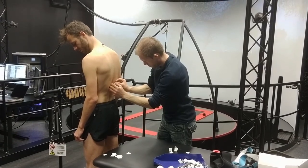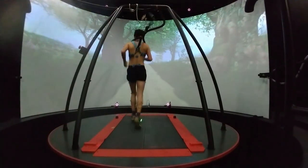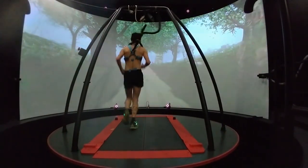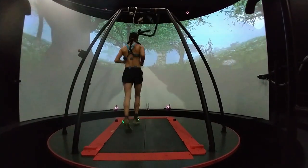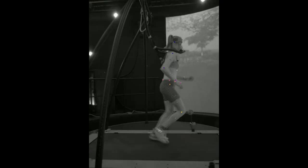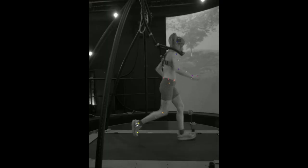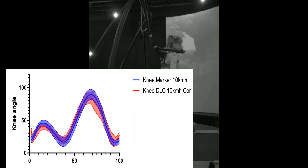We also use the 2D video data from cameras placed sideways and at the back of the participant for markerless motion capture. We have trained our own neural network to automatically detect body landmarks, and preliminary data indicate that this performs very well compared to the gold standard current system with marker-based data collection.